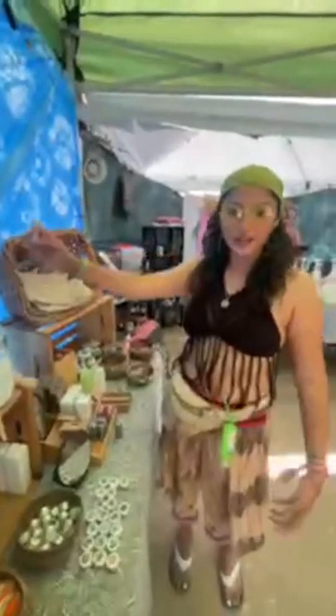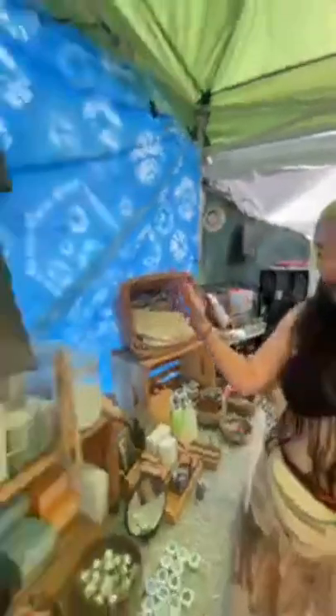We have toothpaste tablets. This morning I couldn't find anywhere to spit out my toothpaste, and then I remembered — ours are cruelty-free. They're beautiful and they're great for the environment.